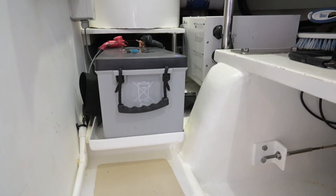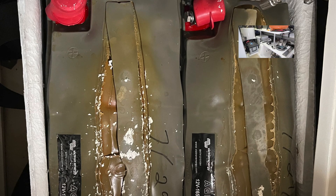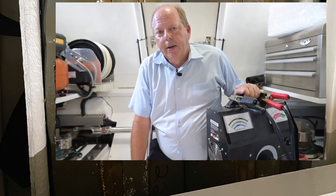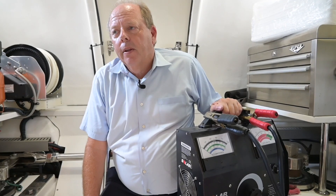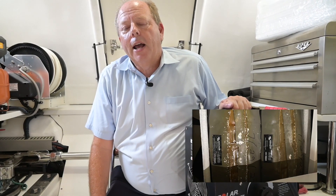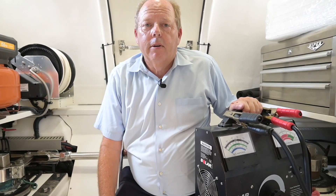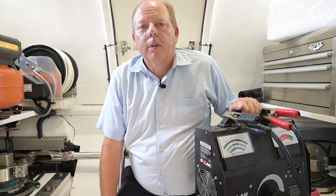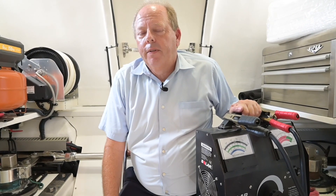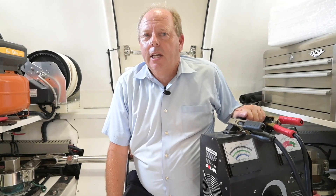If you look at the picture on screen right now, you'll see an example of two generator batteries that were almost fused together — and we found that on survey day. The owner had no idea those batteries were bad. Before we hauled the boat, those two batteries started the generator, but as soon as I hauled the boat and took away shore power for an hour and a half while sounding the bottom with the surveyor, the generator wouldn't start anymore. This could have happened to the owner if he was in the Bahamas and didn't have the battery charger running for a couple of hours.